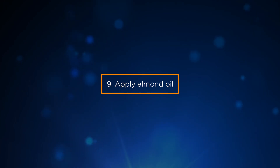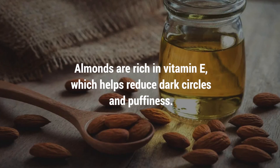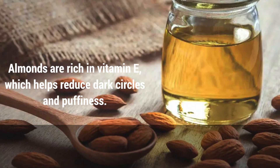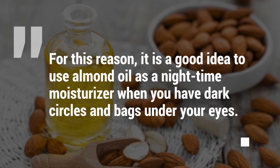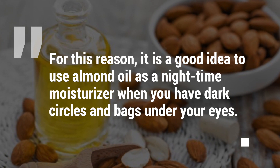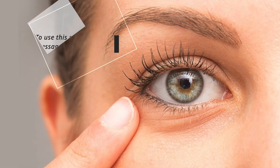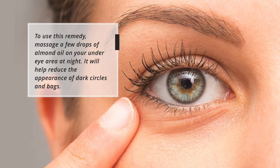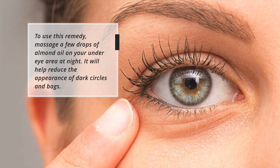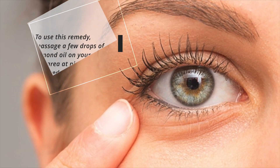9. Apply almond oil. Almonds are rich in vitamin E, which helps reduce dark circles and puffiness. For this reason, it is a good idea to use almond oil as a nighttime moisturizer when you have dark circles and bags under your eyes. To use this remedy, massage a few drops of almond oil on your under-eye area at night. It will help reduce the appearance of dark circles and bags.